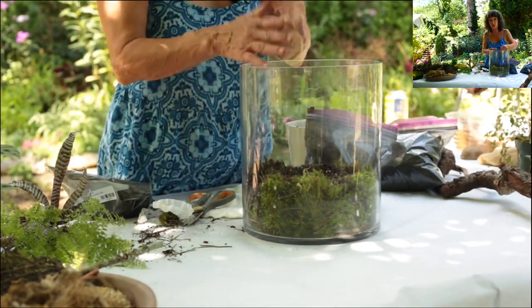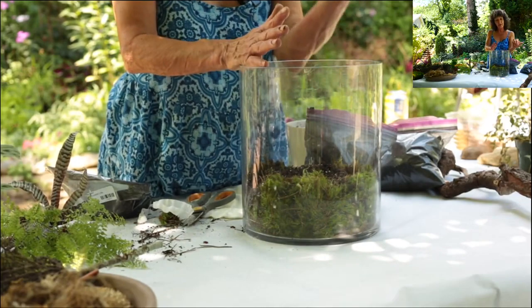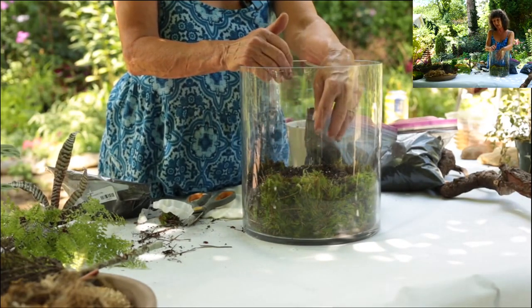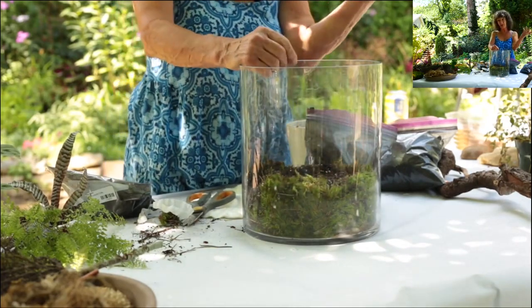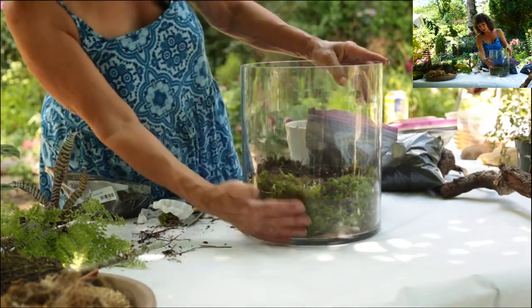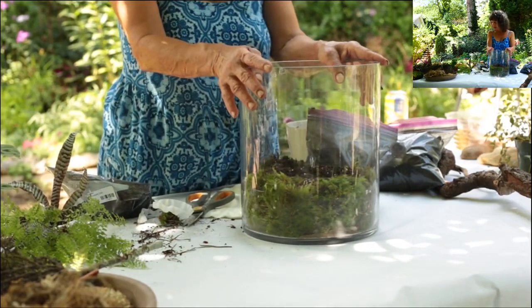If you put fertilizer in, they're going to take off so fast that before you know it your whole container will be out of scale. If things start getting big or out of control, that's what pruners are for. You can prune all this material back as it continues to grow and keep it in scale — just like if you plant coleus in your garden, you're going to have to prune them. So the most essential ingredients are in there: the charcoal and the soil. Now let's play a little bit.